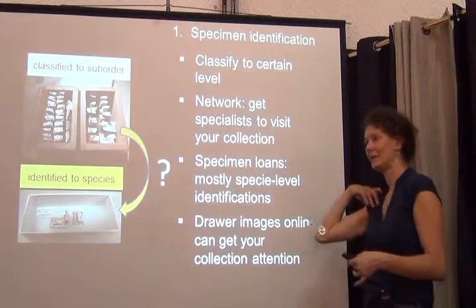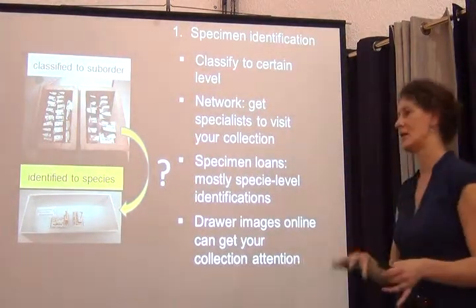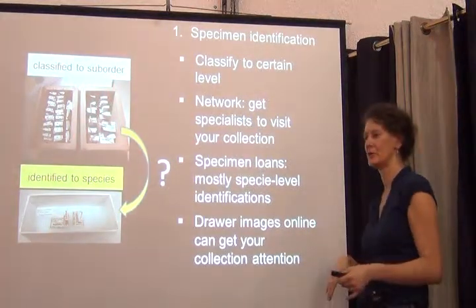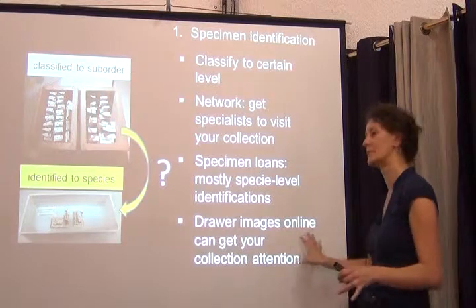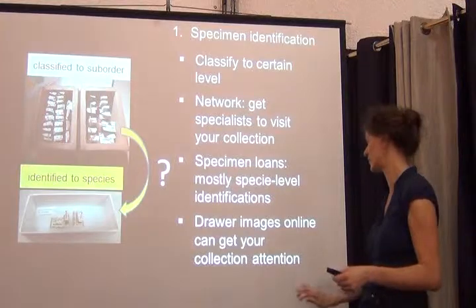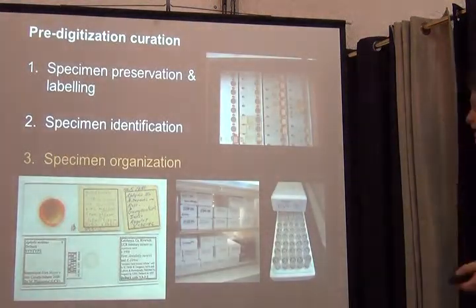The other thing is really to get your collection out there — make sure people know about what you're doing and what you have. We talked about whole-drawer imaging projects; it can be done in a very simple way. We'll also be talking about some imaging and image output tools tomorrow. This is really important.